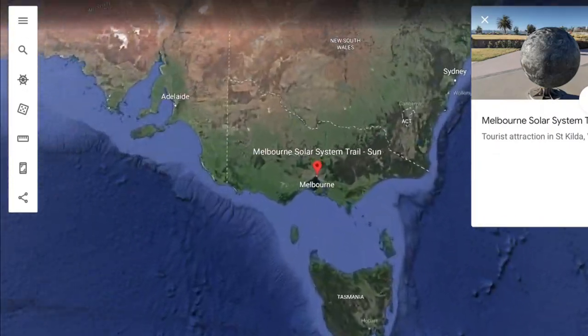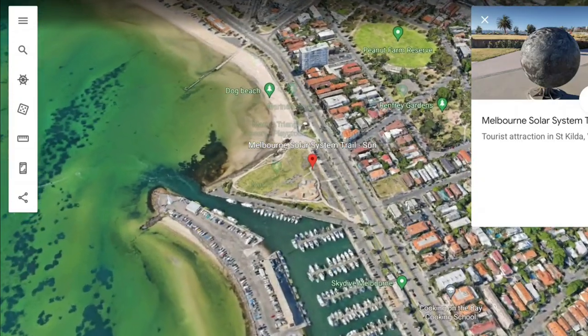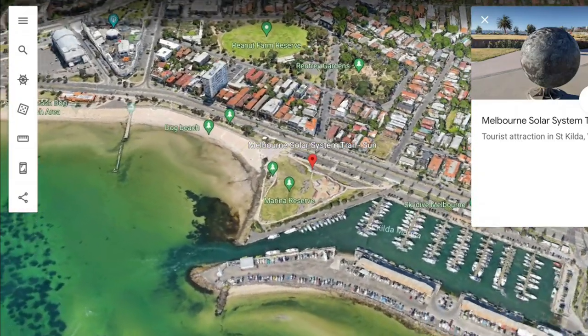Hi everyone, and welcome to Dan's Destinations. Join me today as I share with you about the Melbourne Solar System Art Trail.